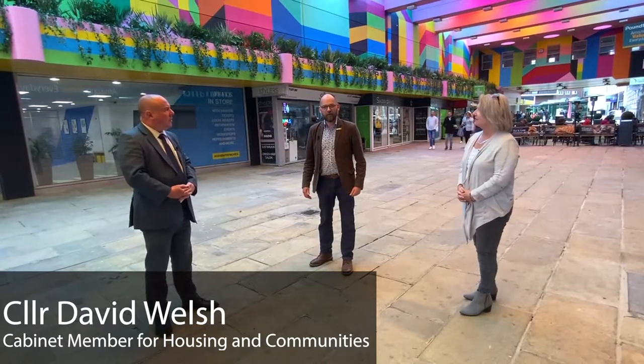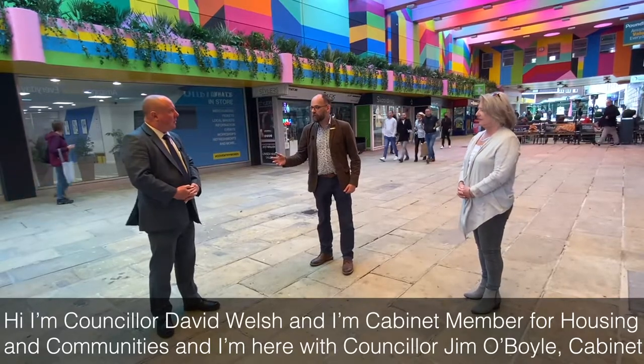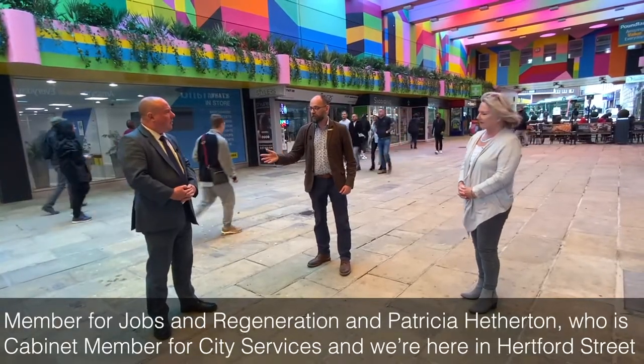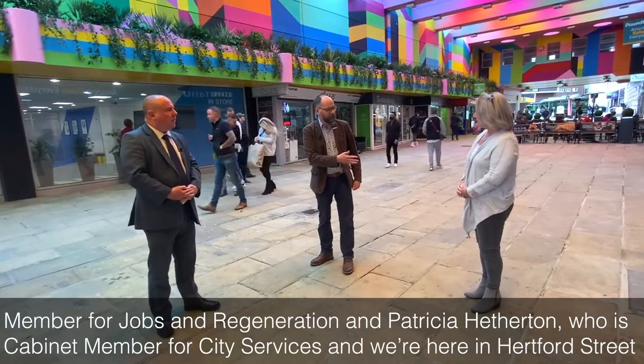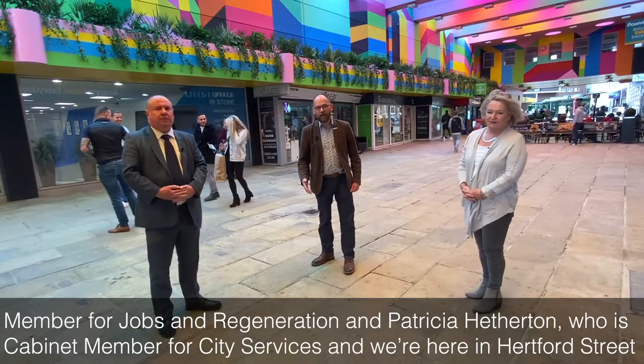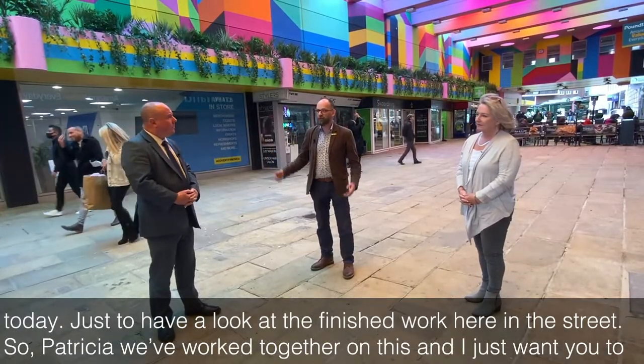Hi, I'm Councillor David Walsh, Cabinet Member for Housing and Communities, and I'm here with Councillor Jim O'Boyle, Cabinet Member for Jobs and Regeneration, and Patricia Heatherton, who is Cabinet Member for City Services. We're here in Hertford Street today just to have a look at the finished work here in the street.